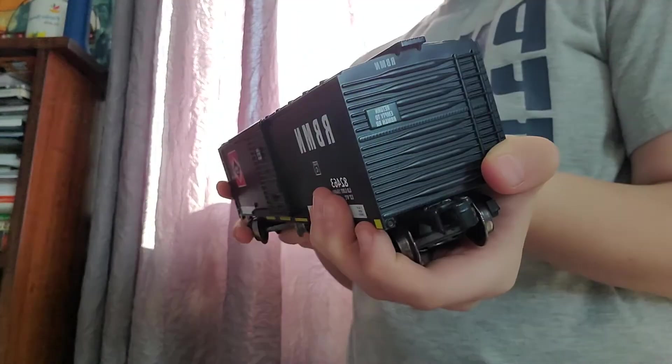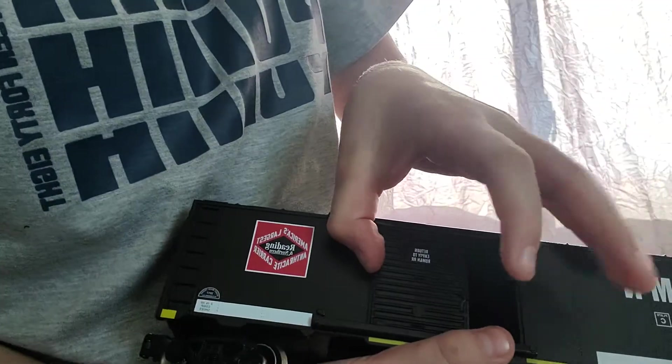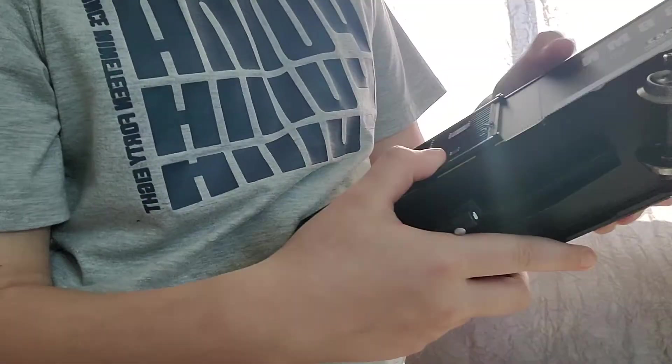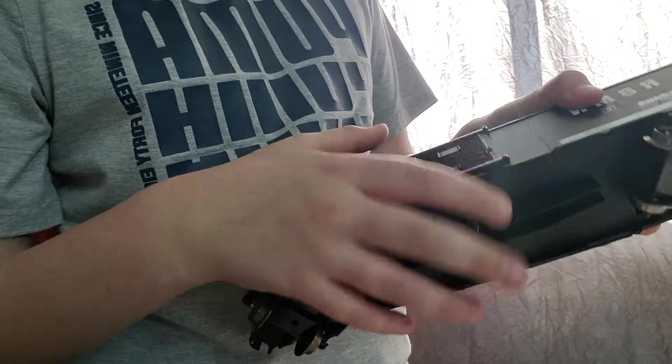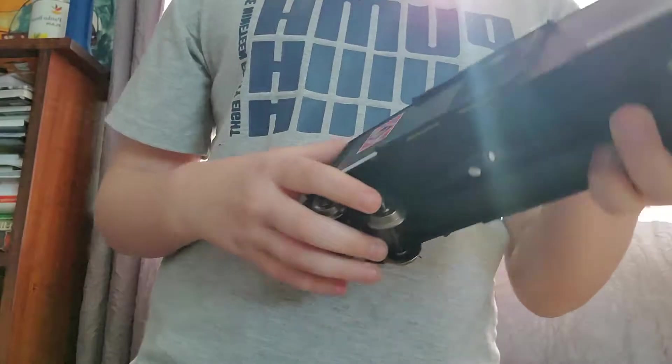The next one we have is an RBMN — Reading Blue Mountain and Northern Railroad — boxcar. Really nice. The door is open right there. Same with the other side. It's very nice. I love it, like all the others. I might have to make a part two to this episode because I have a lot.